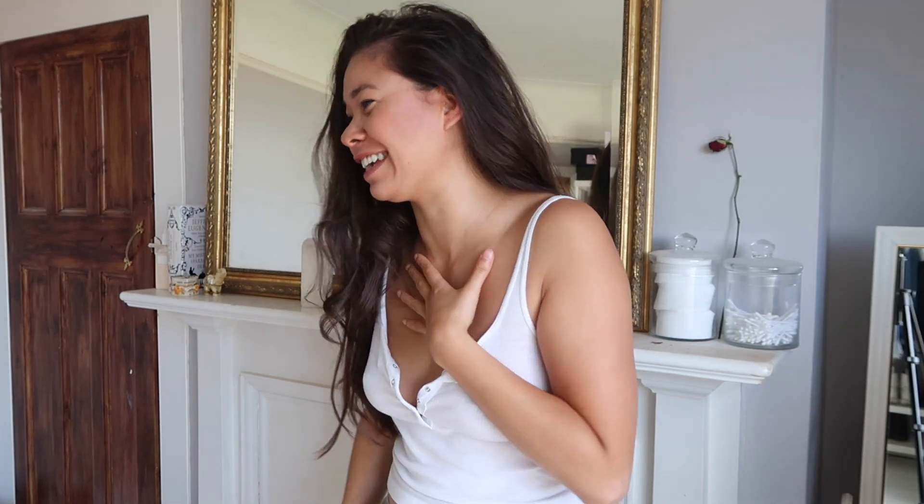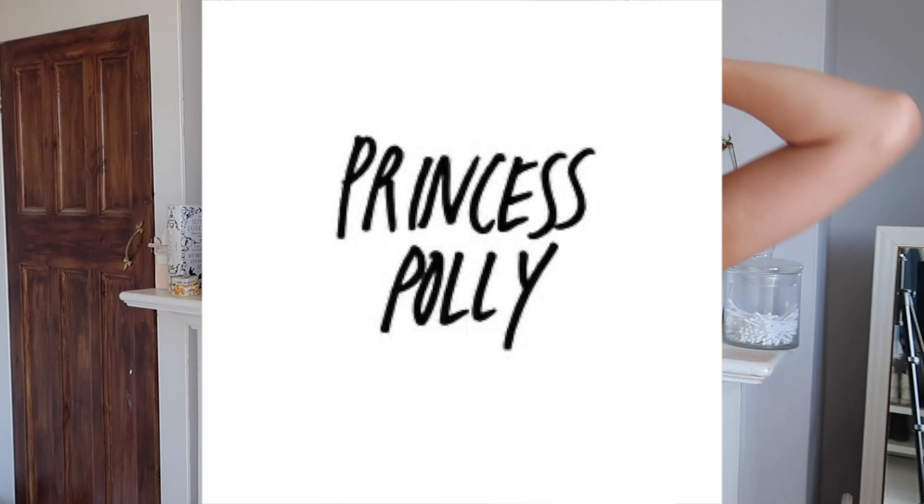I start recording and I start checking straight away. Hi guys, so I thought I'd come to you today — I don't know why my hands are on my head, I'm feeling awkward. I thought I'd come to you today, I thought I would do a little haul today.